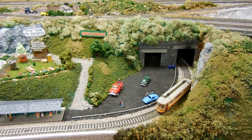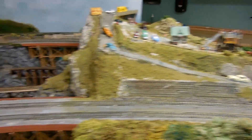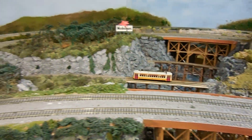Then we enter a tunnel and we are going to disappear for quite a while and reappear near our trestle section. We have multiple trains crossing a river here.